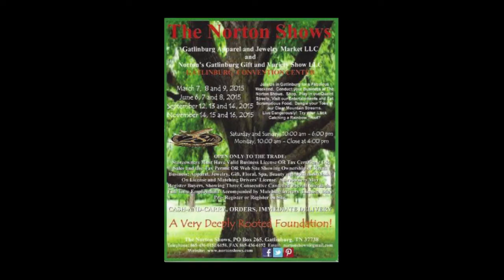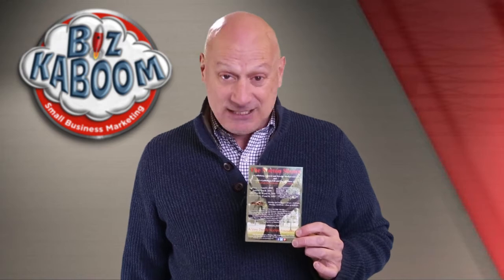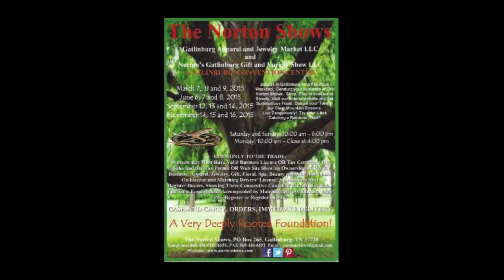Let me explain why, so you don't make similar mistakes in your marketing efforts. First of all, all the copy is over top of a photograph on one side of this and is virtually unreadable. You can read it if you're willing to work that hard — but are you willing to work that hard to decipher advertising you didn't ask for that comes into your mailbox? On top of that, there's no headline whatsoever, no benefit statement. It tells you it's the Norton Shows, but that's it. You really have to work to read the Gatlinburg Apparel and Jewelry Market, and again, no benefit statement. All the type is reversed out — white type on what would normally be considered a dark background — but the problem is it isn't that dark, so it's very hard to read.